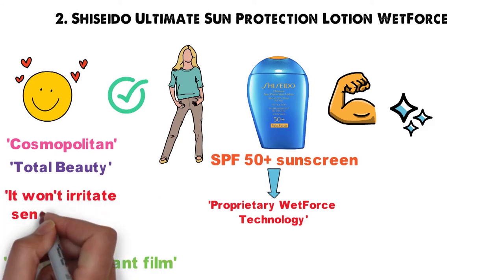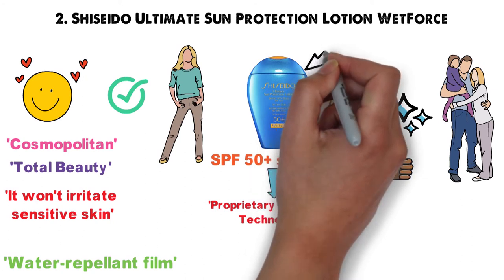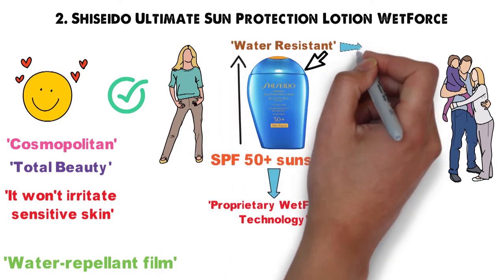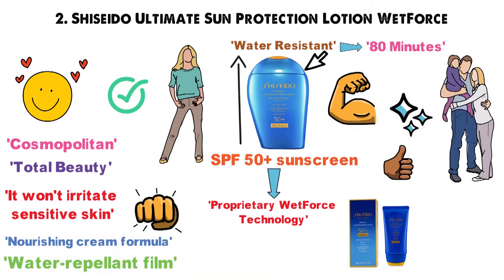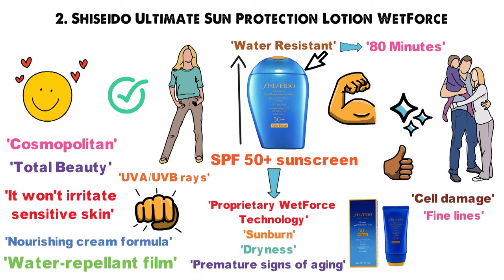Plus, it won't irritate sensitive skin, so it's safe for you and your kids all day long. Shiseido Ultimate Sun Protection Lotion SPF 50 Plus Wet Force is water-resistant up to 80 minutes and features a nourishing cream formula which will defend skin against powerful UVA and UVB rays. It prevents sunburn, dryness, premature signs of aging, cell damage, and fine lines.